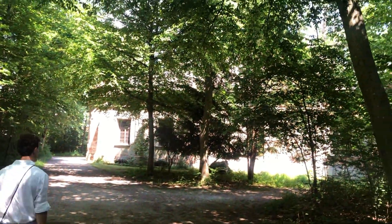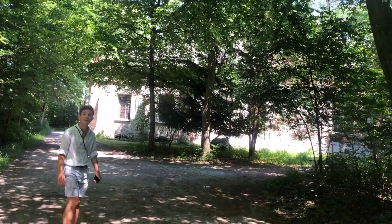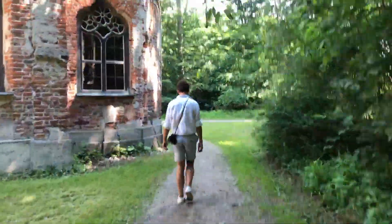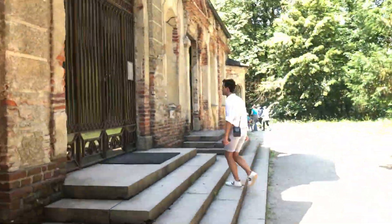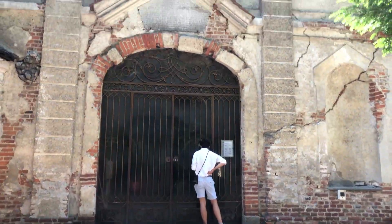As our final stop in the park, we went to find the Magdalenenklauser — it might be abandoned, it's a bit scary. Unfortunately, all we really found was an abandoned-looking building that ended up being closed. And that was the end of our day in Nymphenburg.